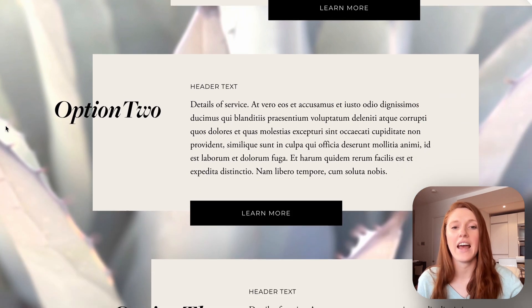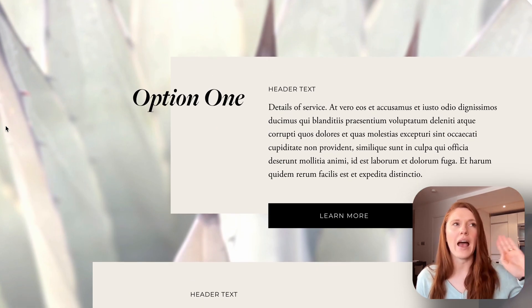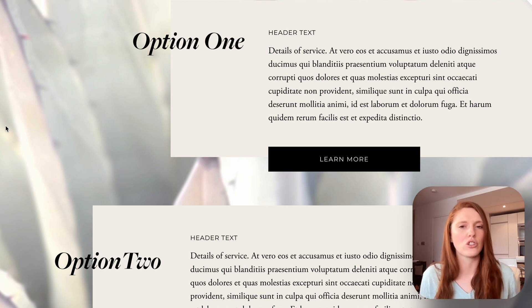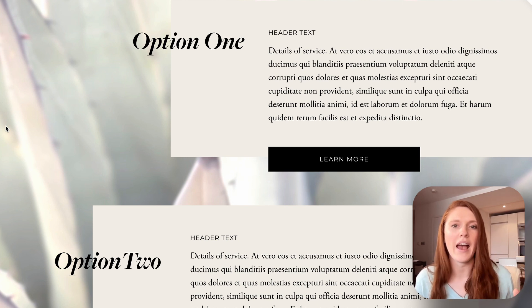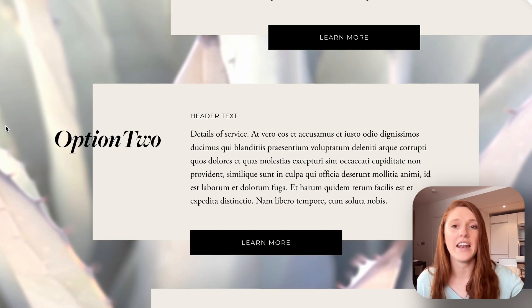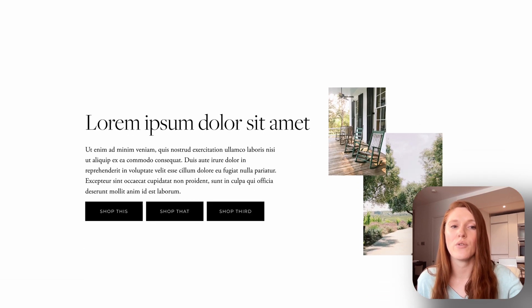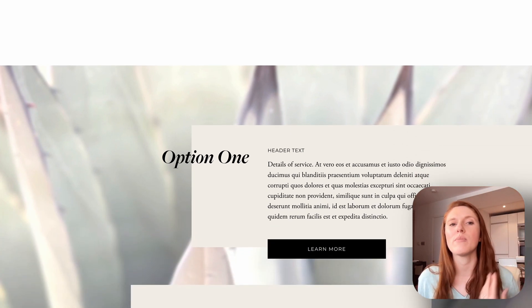The final section design is another way to show three different services. We have a large, abstract background image that I've also lightened from the original. This is perfect when each service needs a longer description. I have option one, option two, option three — in the header text you'd name the actual package, then give the service details, and then a call to action. I'd suggest changing the CTA text to something appropriate like 'book a consultation,' 'get started,' or 'book now' — or 'learn more' if it needs to link to further detail. I hope these three different service section designs give you ideas for how to lay out that content.